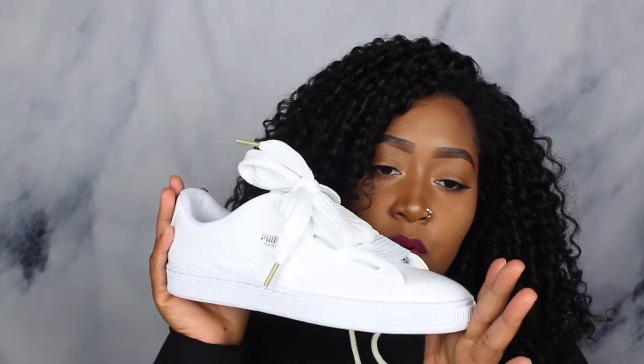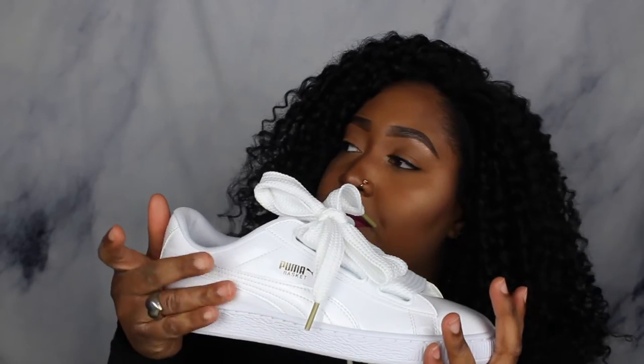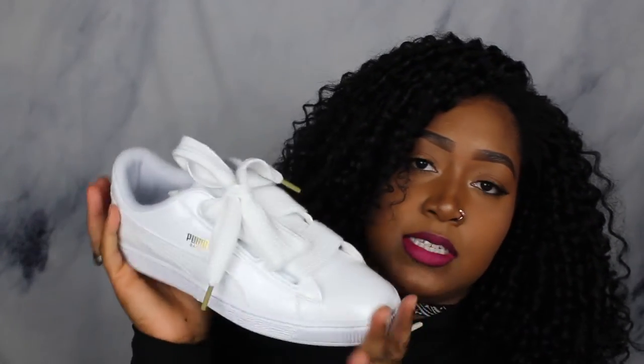I do like the Puma Basket Hearts. I keep forgetting what this material is — it's the shiny material. Patent leather! These came in white, black, and I think they have a pink version in the patent leather material. They also have a suede version. If you can't find the Fenty Puma Satin Bow Sneakers, at least Puma also came with satin laces, so you can make your own bow.